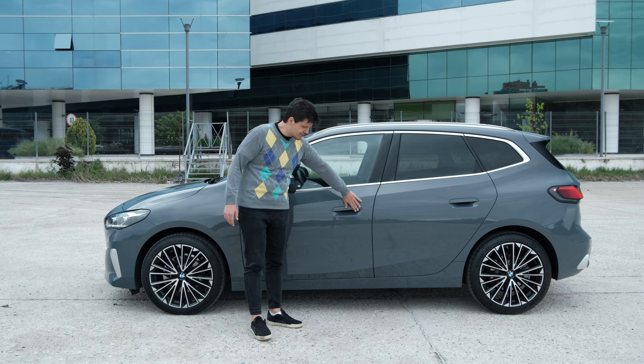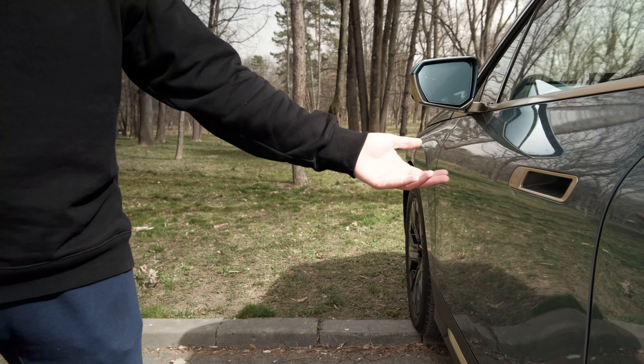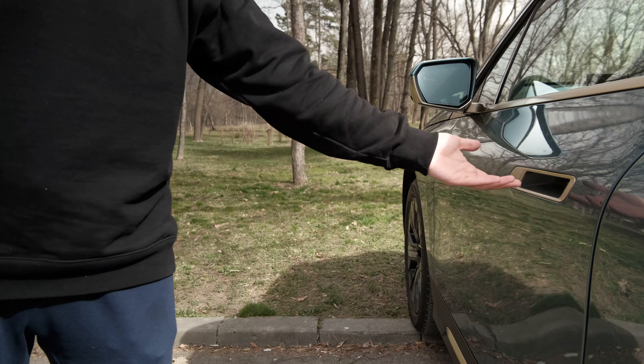This car has flush-fitting door handles, but unlike the ones in the iX where you press a button and it pops out electrically, here you pull up on the handle. Unlike some other manufacturers who force you to do some kind of weird hand gesture, this one from BMW is flush-fitting as the industry demands nowadays, but it's just about as easy to use as any door handle you've ever used.